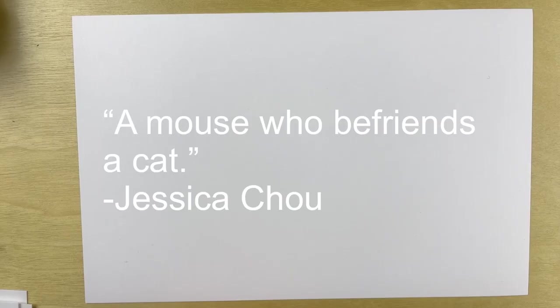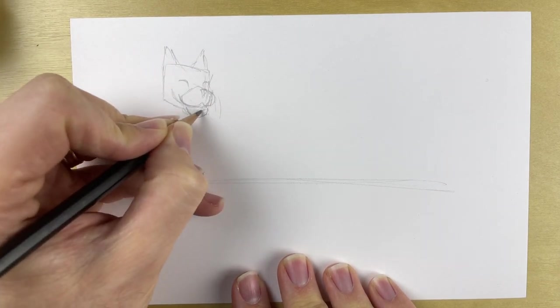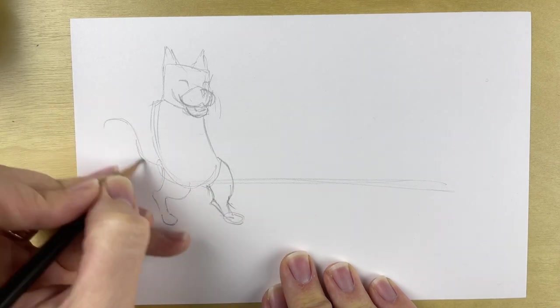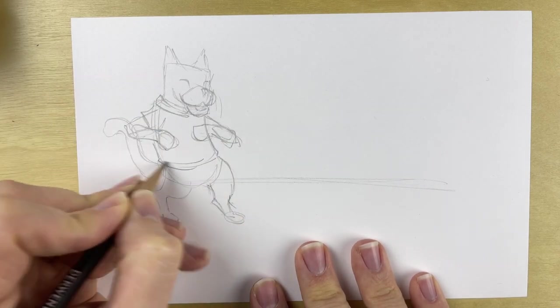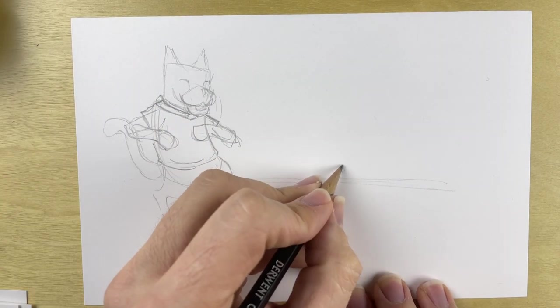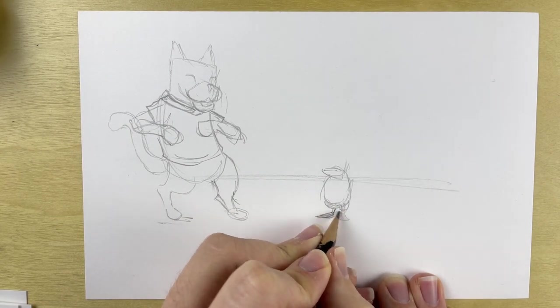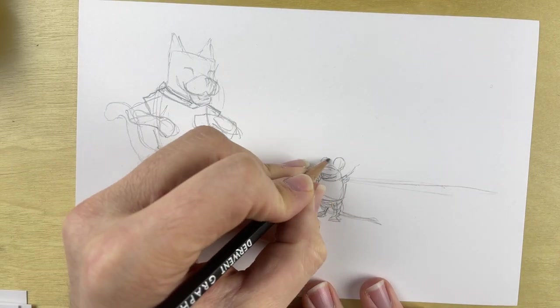So let's have a look at it and we'll see how it goes. The first prompt is a mouse who befriends a cat, by Jessica Cho. To do this drawing I used my Platinum 3776 filled with Noodler's Walnut, and that's what I used for the first three drawings — the ones I did the time-lapse video for. In the future, if you use this Fiverr service to get a drawing, it's going to be with whatever pen I have inked up and ready to go. So it's kind of a grab bag.